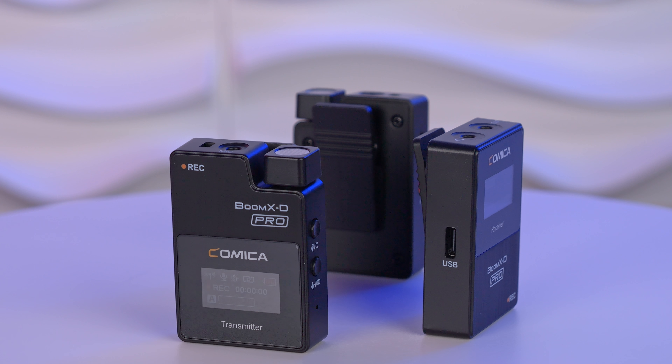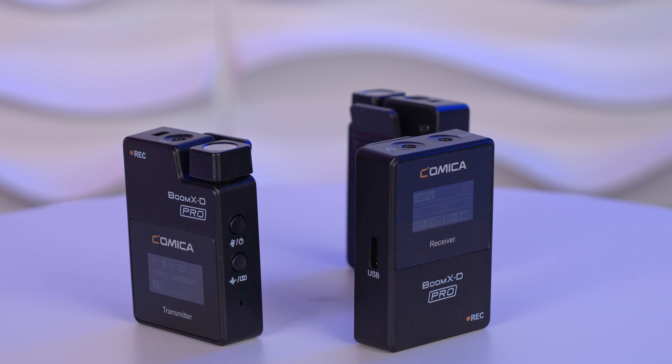What a difference! Hi guys, Dirk here. Thanks so much for tuning in and today we are checking out the Comica Boom X-D Pro. This is not a sponsored message when I'm telling you that this year the Comica Vimo C is my true travel choice.